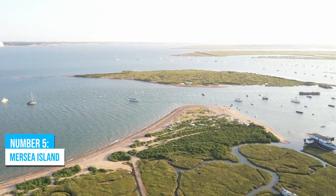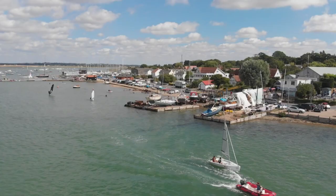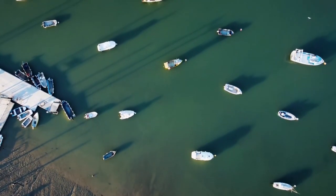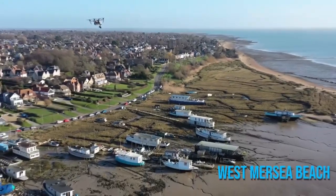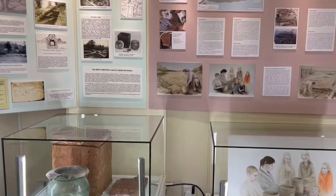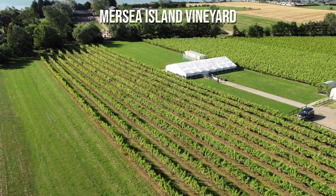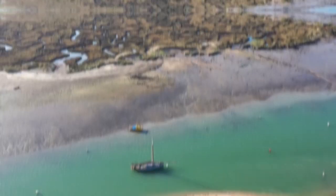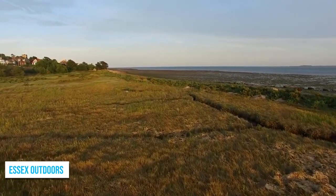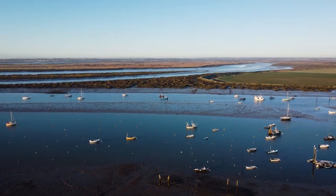Number 5: Mersea Island. Mersea Island, with its rich history dating back to Roman times, is a fantastic place to visit. Feel the soft sand beneath your toes at West Mersea Beach, where relaxation awaits. Dive into the past at the Mersea Island Museum, uncovering intriguing exhibits. Wine enthusiasts will find bliss at Mersea Island Vineyard, indulging in delightful tastings. For a unique seaside experience, consider renting a beach hut. And if you crave adventure, Essex Outdoors will fulfill your desires with thrilling outdoor activities set against breathtaking estuary views.